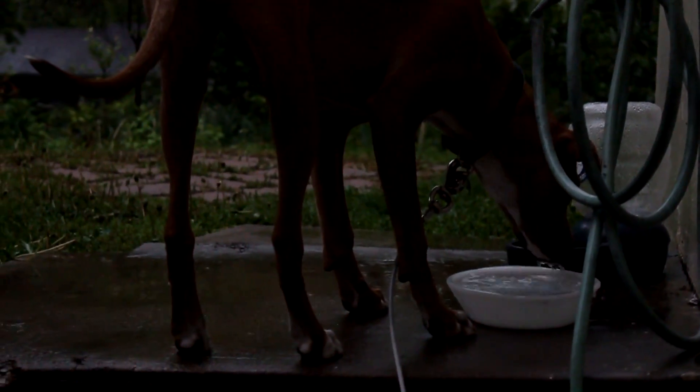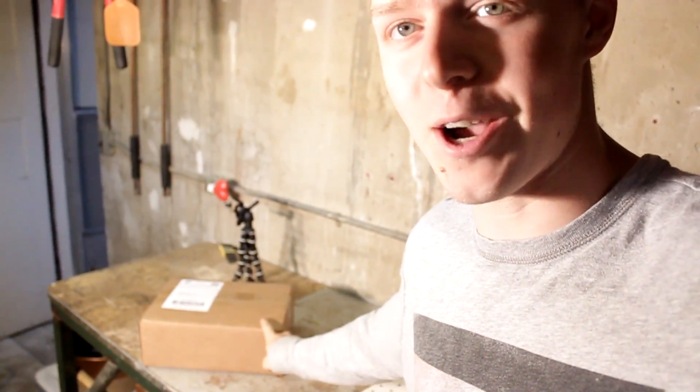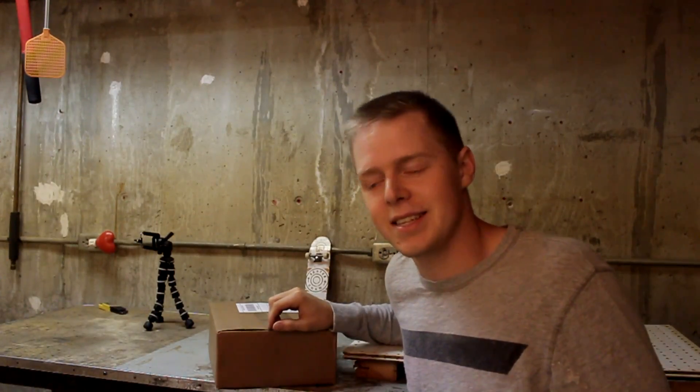Today it's raining. But to brighten up my day and yours, I have a package from Hangnail Handboards that I get to open today. Alright, I'm gonna jump right into this unboxing.